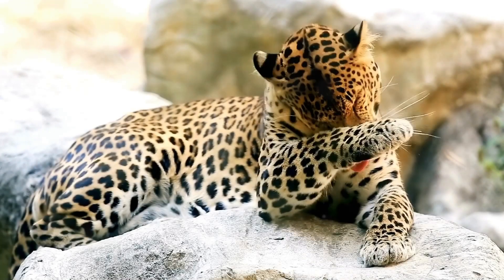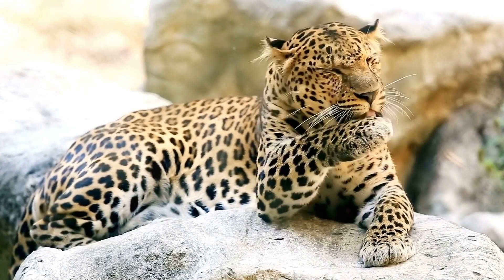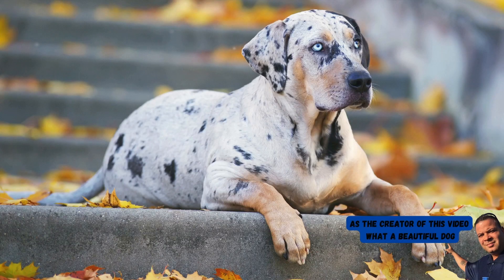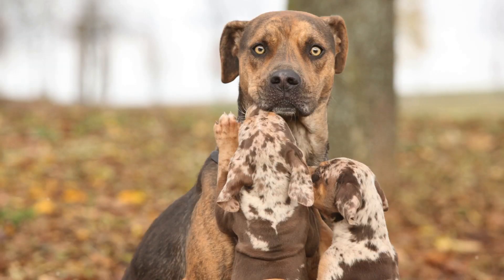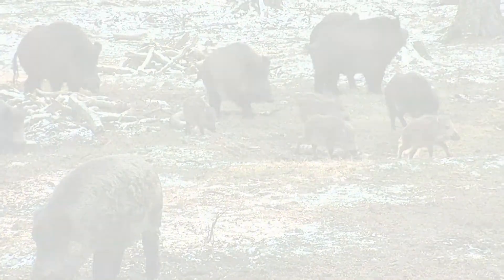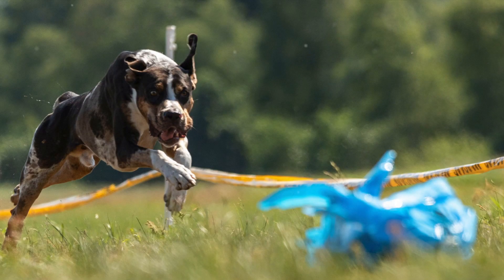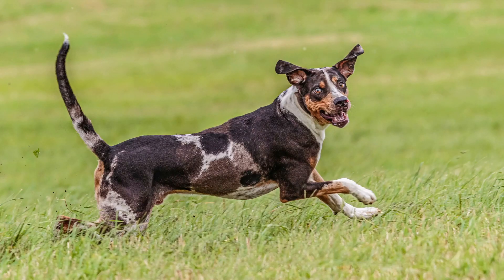The Catahoula's coat is quite remarkable, coming in various colors, but most commonly seen is a leopard-like pattern, which gives the breed its name. But it's not just their striking appearance that sets these dogs apart — their abilities in the field are equally impressive. Catahoula dogs have been traditionally used for hunting feral boars, and their strength, agility, and natural hunting instincts make them ideal for this challenging task.